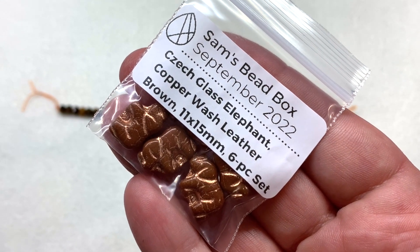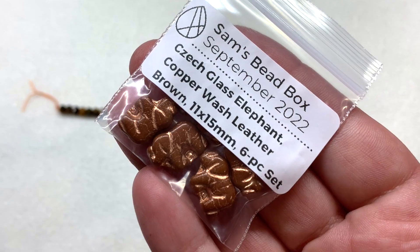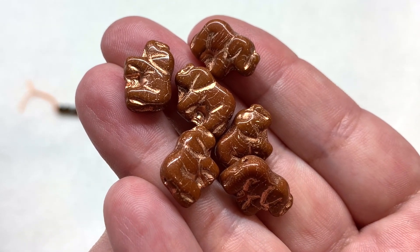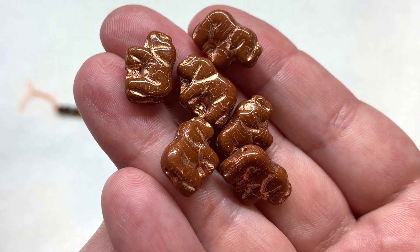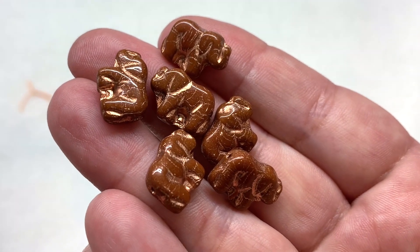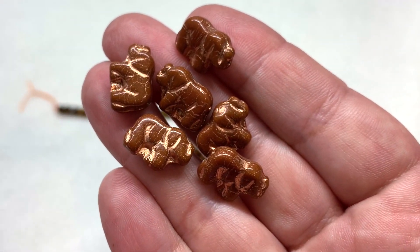Bag five has elephant beads in a copper wash over leather brown - 11 by 15 millimeters with six pieces included. This color combination reminds me of goldstone, with that really rich deep caramelly or toffee colored background and a hint of golden shine through the wash that settles into all the details on the fronts and backs of the elephant beads. The hole goes right across their body and these are the same on both sides.